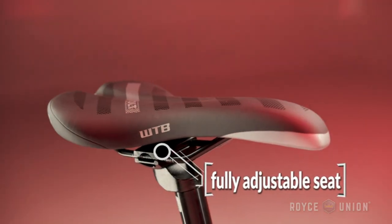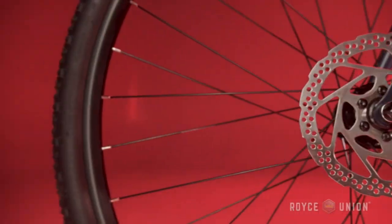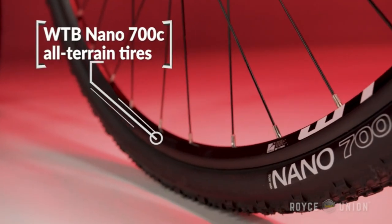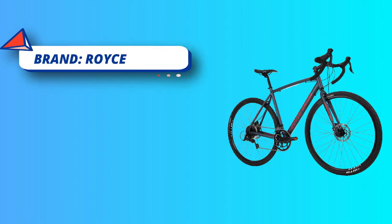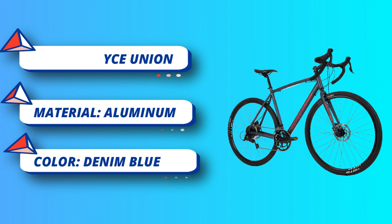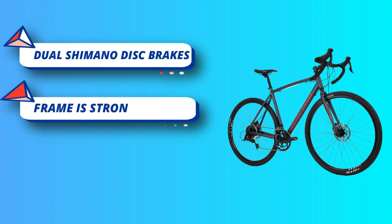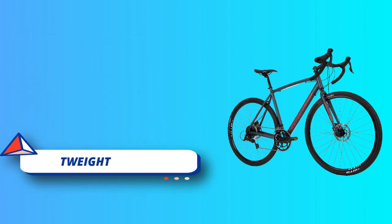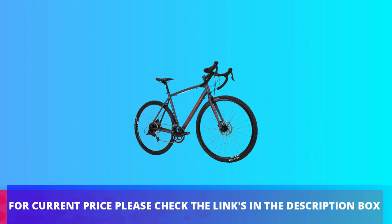The WTB Volt saddle remains comfortable on long rides. The RGF features WTB Nano tires that provide both low rolling resistance and excellent grip on gravel surfaces. With dual Shimano disc brakes, you can stop precisely and reliably every time. WTB alloy rims paired with WTB Nano 700C tires. For current price, please check the links in the description box.